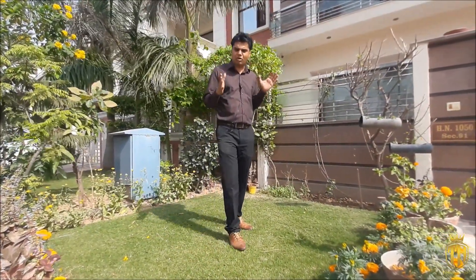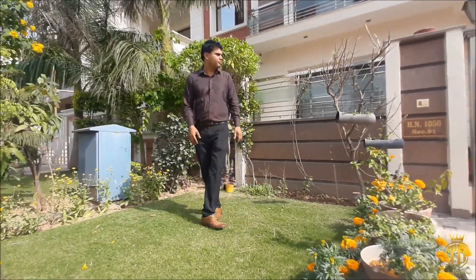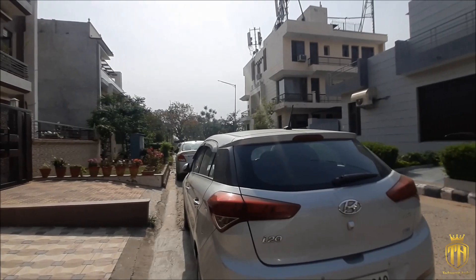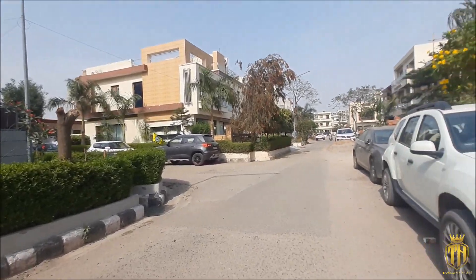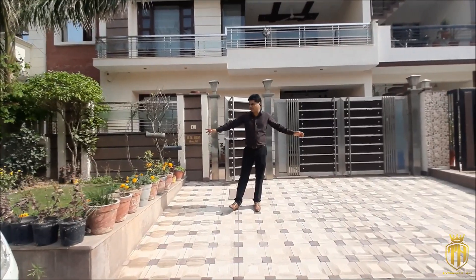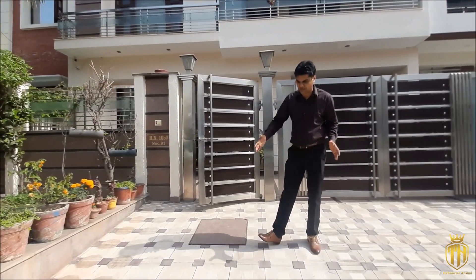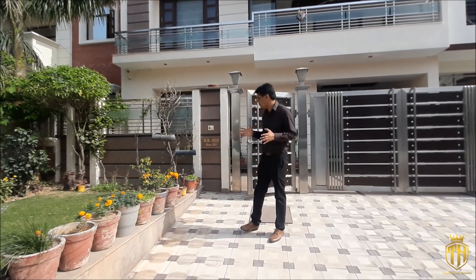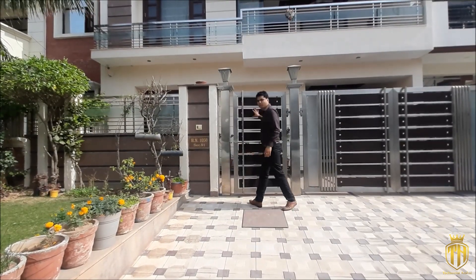This is a proper maintained area. The government approved area will be given in this way, with the garden and all. Now let's see how beautiful it is. Look at the proper steel gate. The steel gate with WPC is very beautiful.